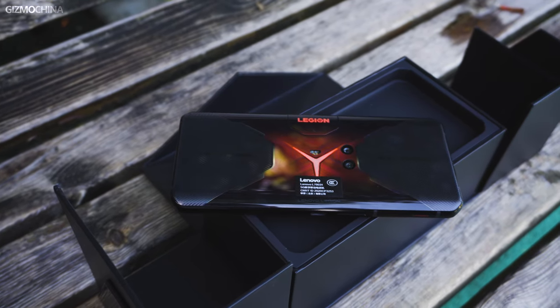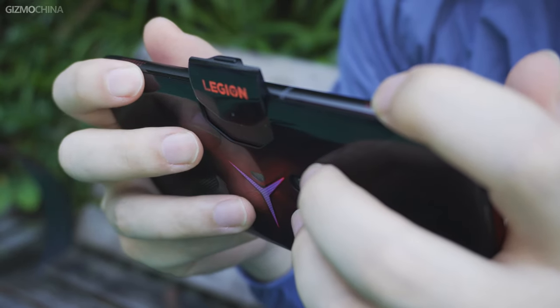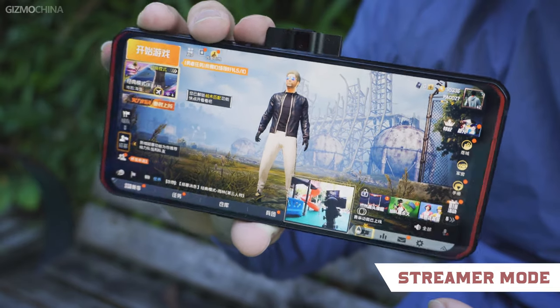Accordingly, it's not difficult to know that the cameras were not given a high priority. Besides, the selfie camera is also located at the back with a pop-up mechanism, which, as claimed, is mainly designed for mobile gamer streamers who want to show their faces while streaming games.